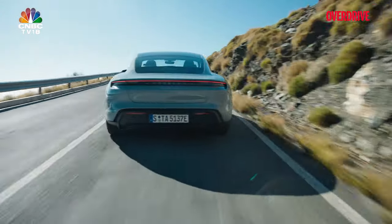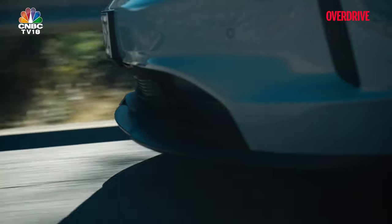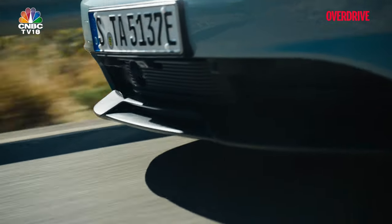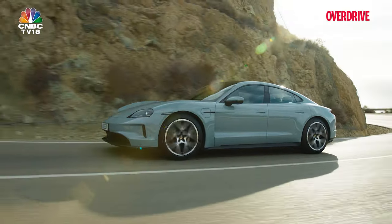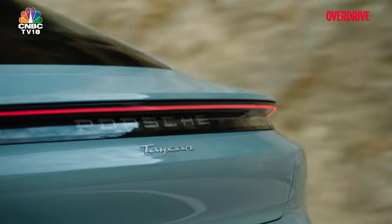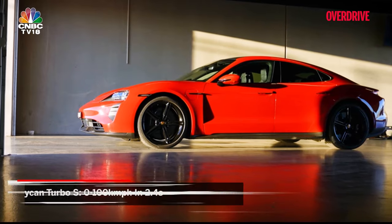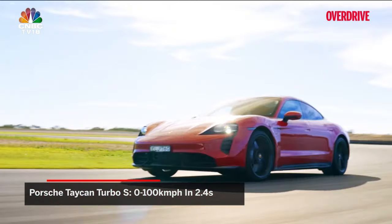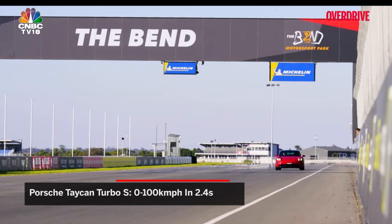Porsche has decided that rather than fiddling around the edges, they would rather take a chainsaw to the Taycan's refresh. So what you get is a Taycan that accelerates more rapidly, charges with increased speed and stability, and offers more range than before. For example, the Taycan Turbo S in its latest guise is not merely provoking its petrol-powered cousins, but is now blitzing past them, hitting the ton in 2.4 seconds.